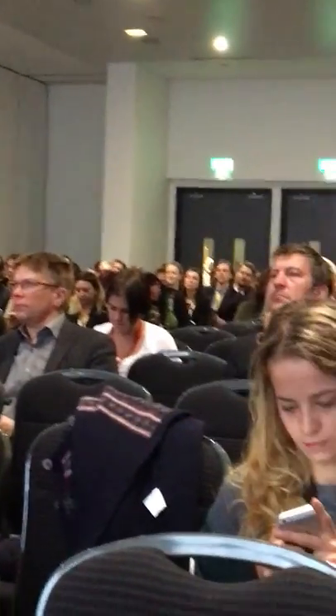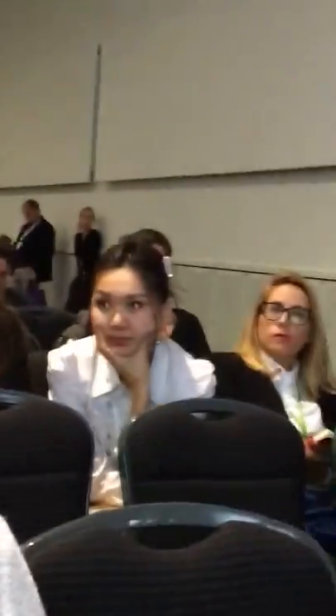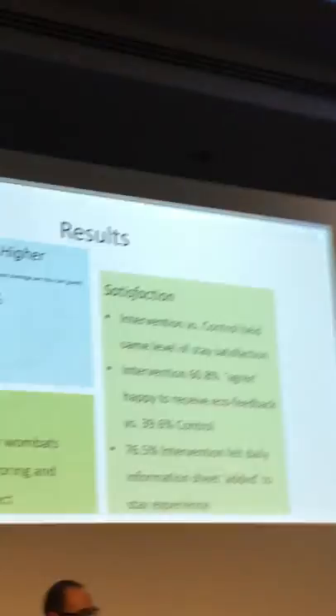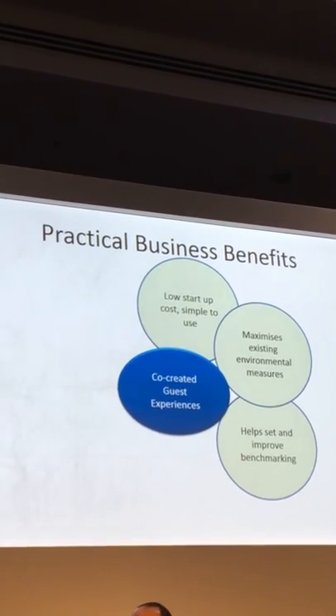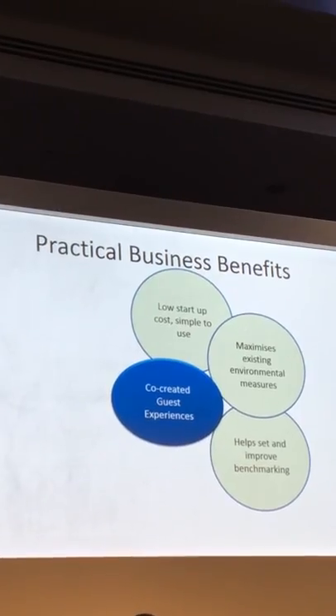What was the cost of that? You're going to ask, but were they still happy, Chris? Same level of satisfaction. But critically, those who had not received the interventions were unsure about eco-feedback. Those who received it were okay about it. Those who received that sheet every day — three quarters said it added to their stay.